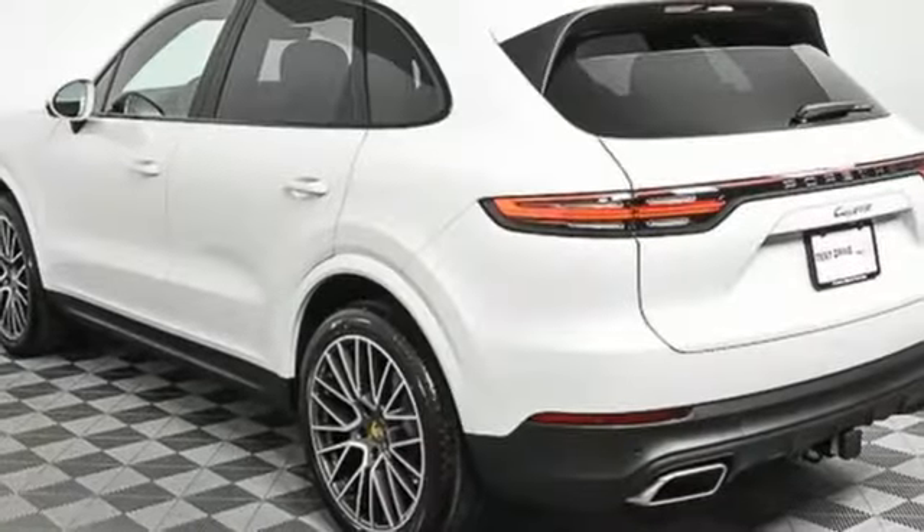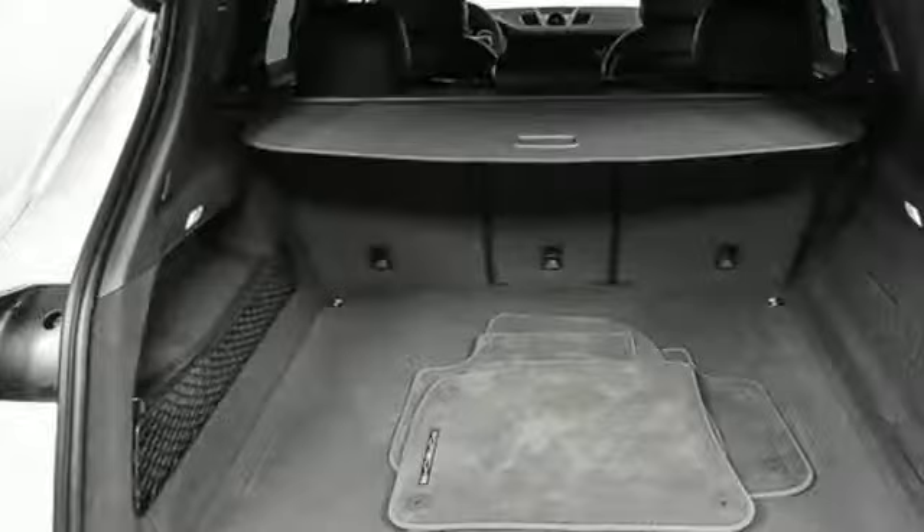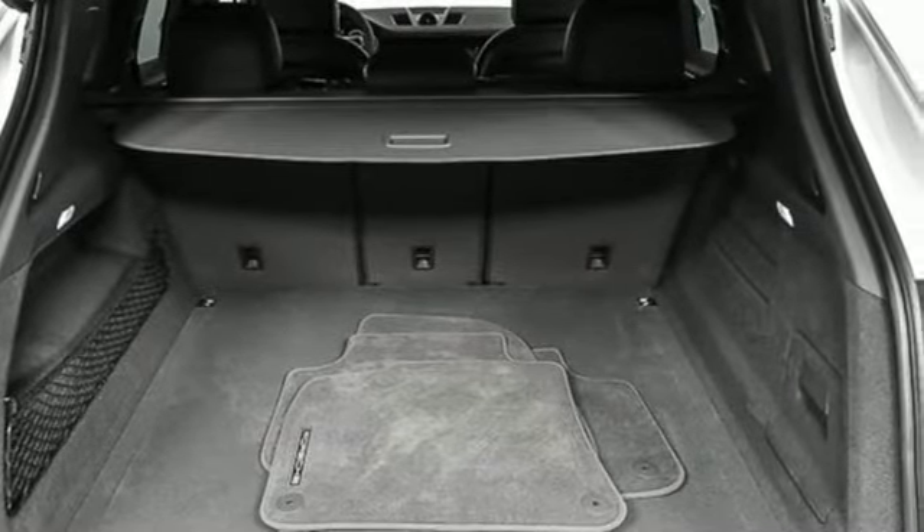Wi-Fi hotspot. Driver and passenger memory seats. Configurable instrument gauges. And heated and ventilated bucket seats.